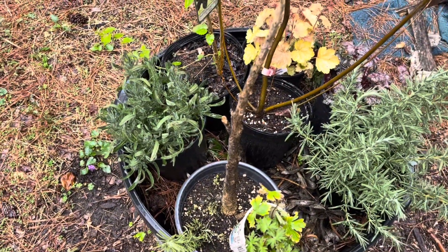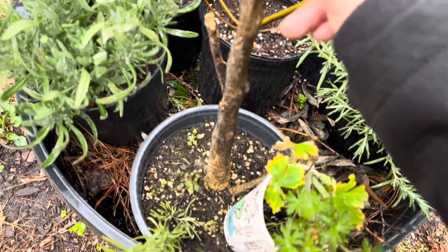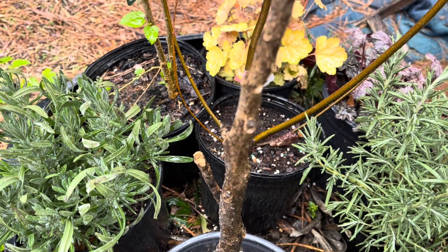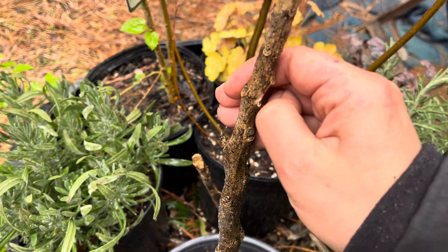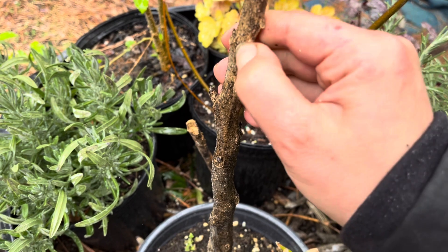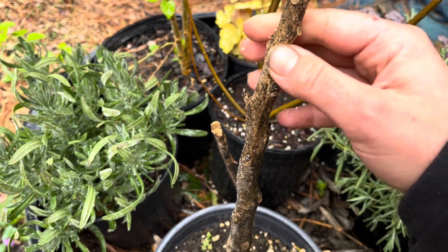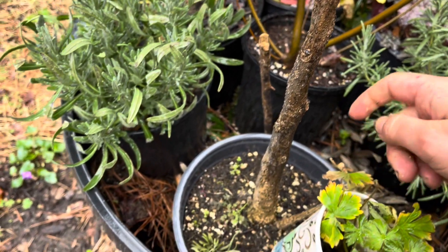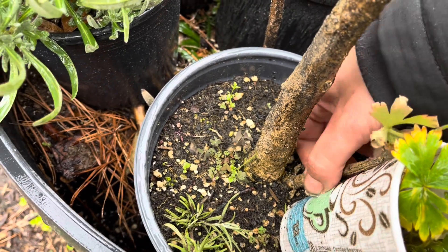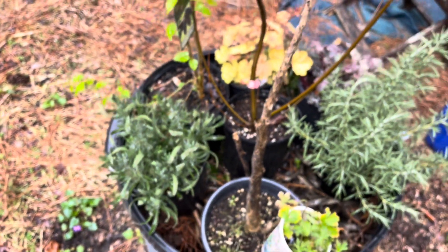This giant stick — I have no idea if it's alive. I just learned from one of my bosses: if you scrape the bark and it's green underneath, it's alive. This is not looking so hot — I think I just donated money to Ace Hardware. That one's all dead too. Well, I'm glad it was only five bucks.